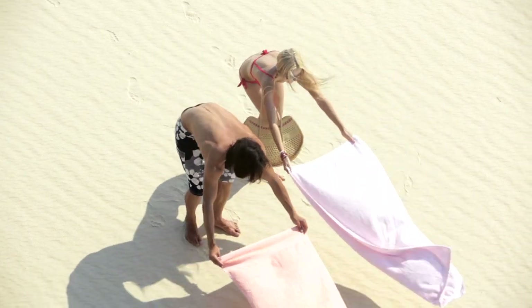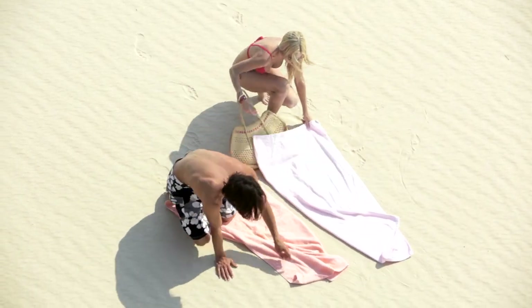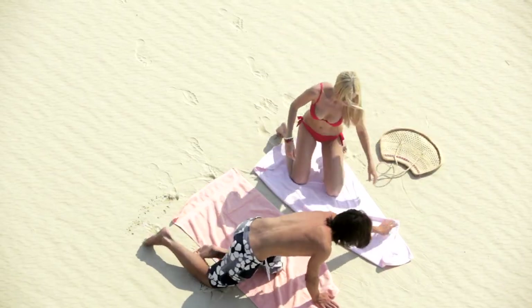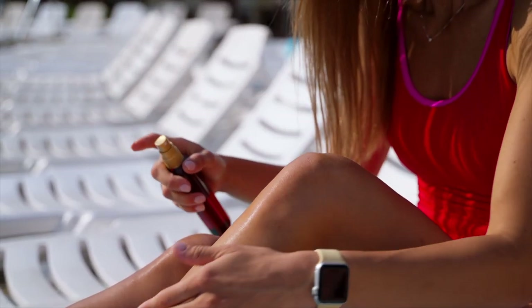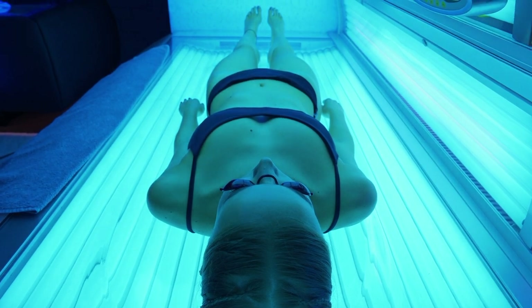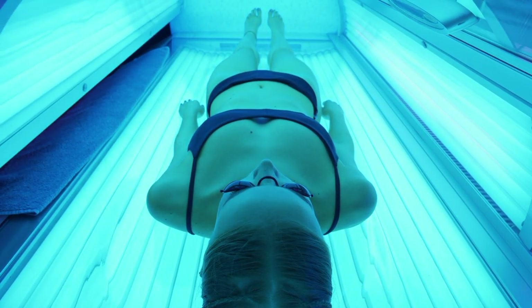When summer arrives, everyone scrambles to get their tan on, but which method of tanning is best for you? Numerous tanning methods are either loved or despised for various reasons these days. When choosing the best tanning method for you, safety, time, and effectiveness are important considerations.